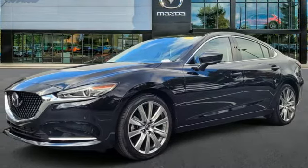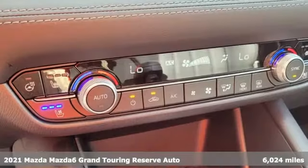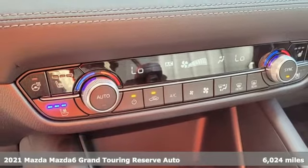It's a certified 2021 Mazda 6. For all the things that drive you, there's Mazda.